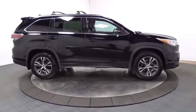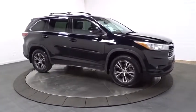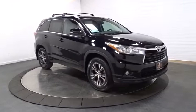brake assist, engine immobilizer, body color door handles, splash guards, tinted glass, power rear window sunshade, low tire pressure warning.